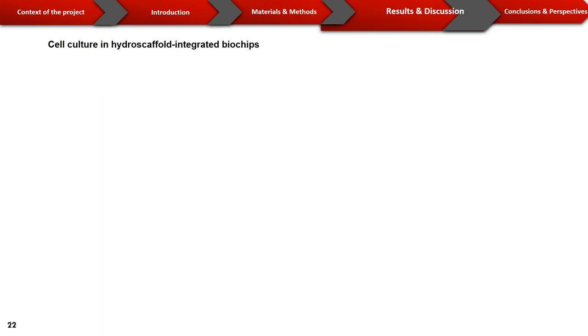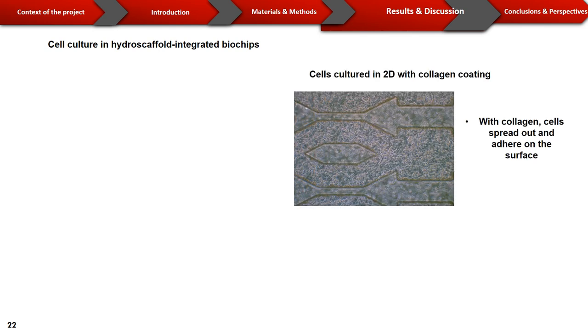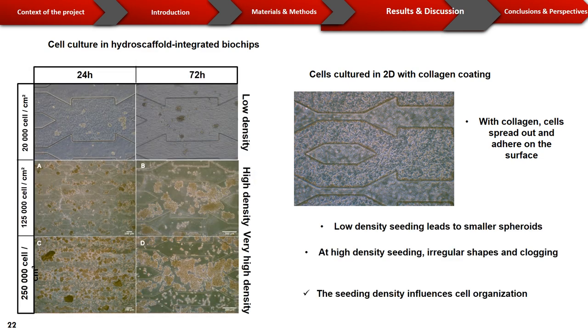In this work, we worked with the HepG2/C3A cell line. Compared with conventional 2D culture where cells spread and adhere on the surface, when working with hydroscaffold-integrated biochips, we observe that cells tend to form spheroids inside the biochip depending on cell density. At lower density, smaller spheroids are formed. At high density, we observe the formation of irregular shapes and the biochips end up clogged.